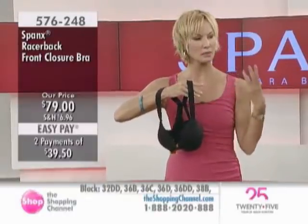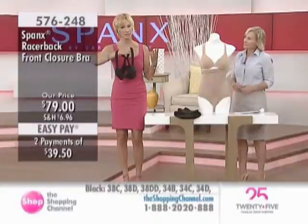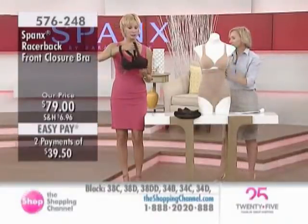There is stretch — sometimes we're moving around in the daytime and this will move with you. So that is the ultimate in a bra, if you ask me. I think it's an absolutely beautiful bra.